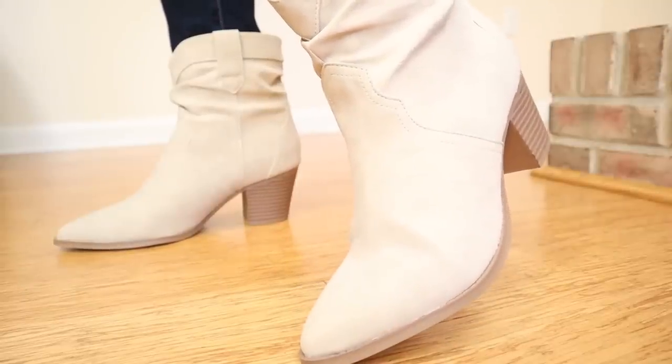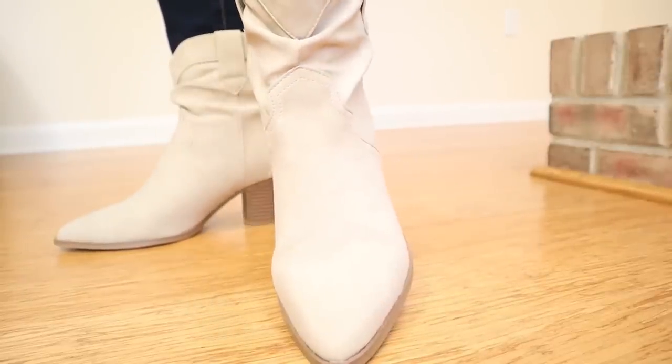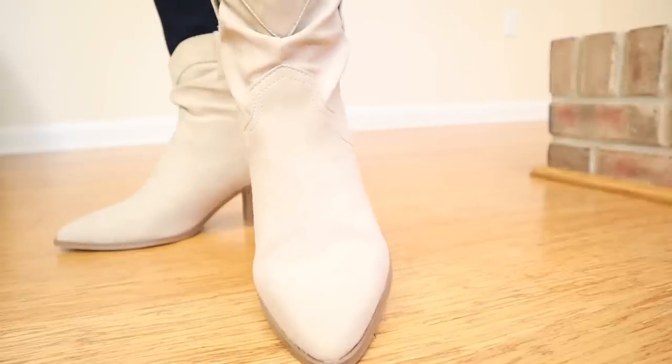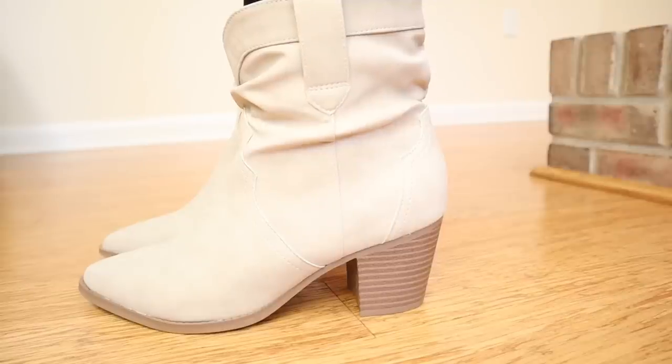My favorite shoes with this particular outfit have to be these western style boots from Walmart. I shared these in my previous video. This is probably my favorite Walmart purchase in a pretty long time. I almost didn't pick up this lighter color — I got these in cognac as well, but I loved so many of the outfits with these. I did find these to be true to size. I picked these up in a size 8. I also showed this Time and True bag — it's called the Willow Crossbody — and it matches these slouch boots by Time and True perfectly.